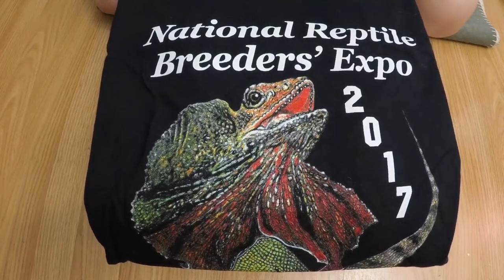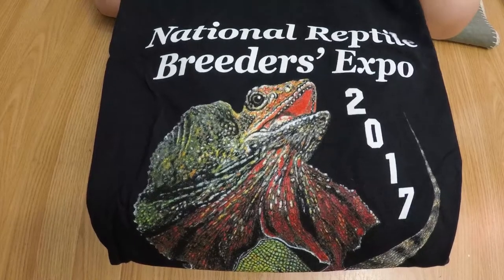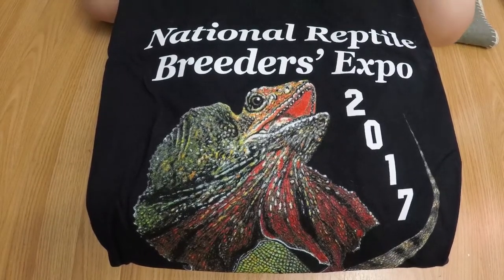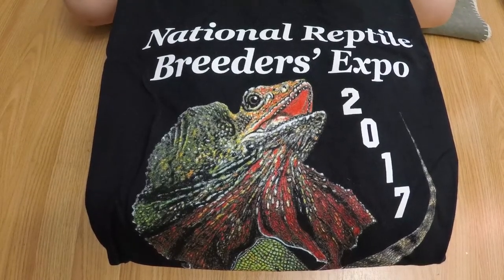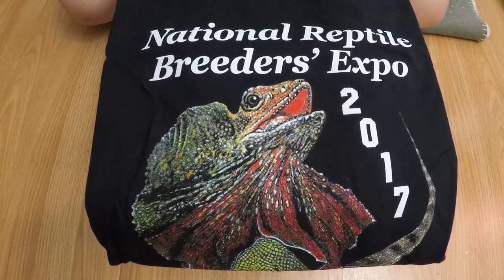Hey guys, I've got a video today showing you some of our Daytona pickups. I got a t-shirt from the show that I'll be proud to wear. We had so much fun at the Daytona show. If you guys aren't in Florida or have no way to get there, it's worth the trip to make at least once in your life. The show was incredible.